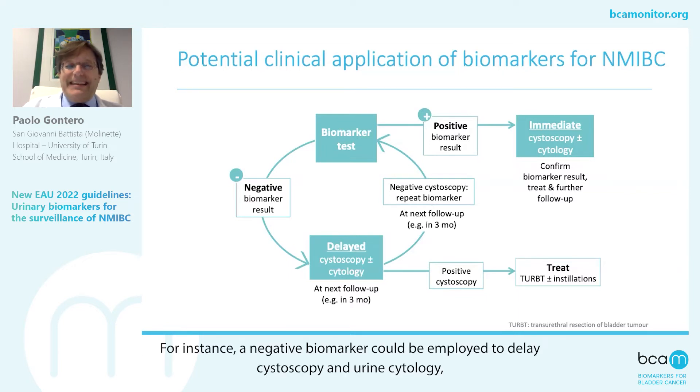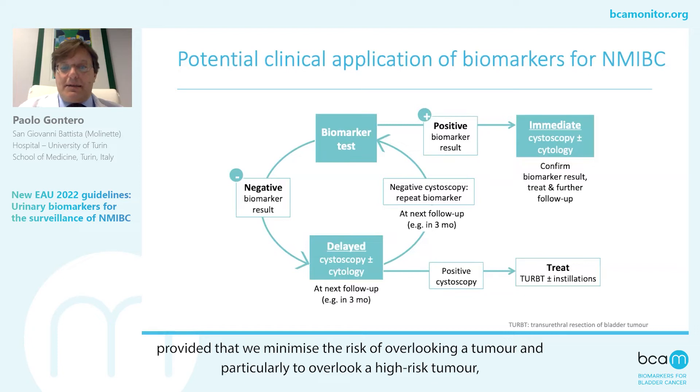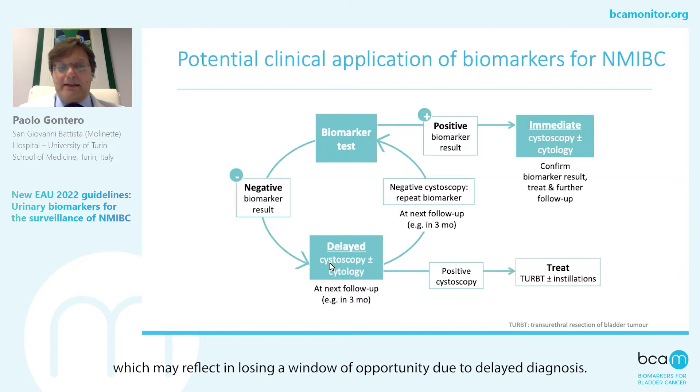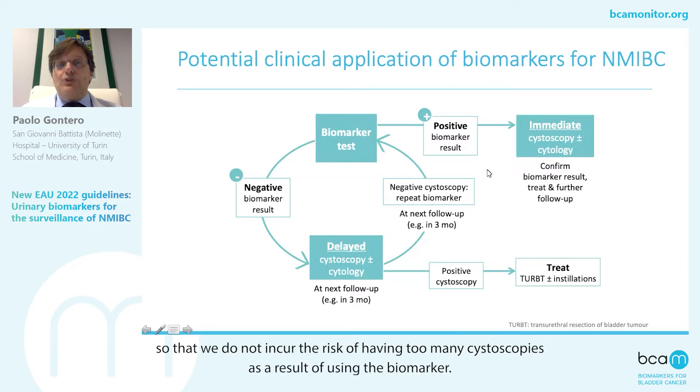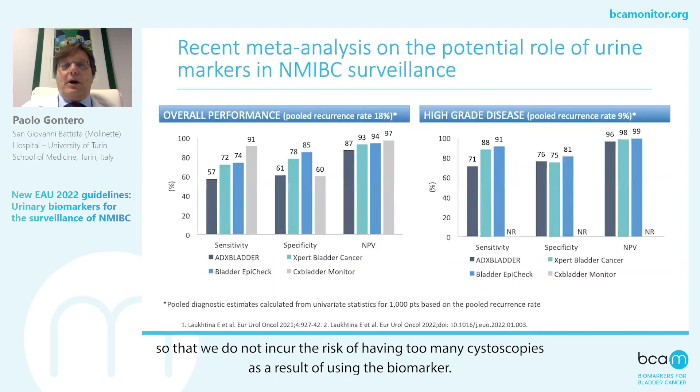For instance, a negative biomarker could be employed to delay the cystoscopy and urine cytology, provided that we minimize the risk of overlooking a tumor, and particularly to overlook a high-risk tumor, which may reflect in losing a window of opportunity due to a delayed diagnosis. At the same time, we have to make sure that our marker has significant specificity so that we do not incur the risk of having too many cystoscopies as a result of using the biomarker.